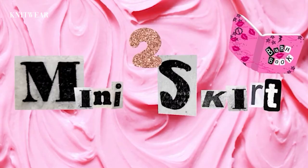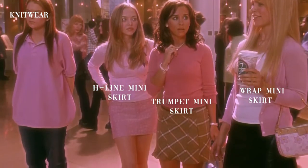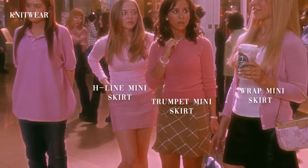Now let's talk about mini skirts. This is a staple piece of clothing for the Mean Girls. We see different types of mini skirts throughout the movie — wrap skirts, trumpet skirts, H-line skirts, pleated skirts, and A-line skirts.